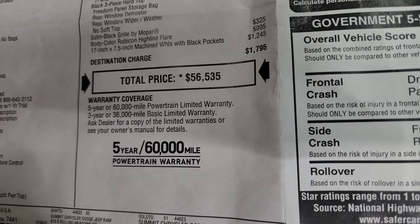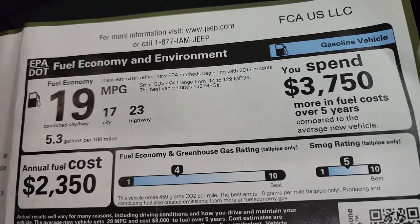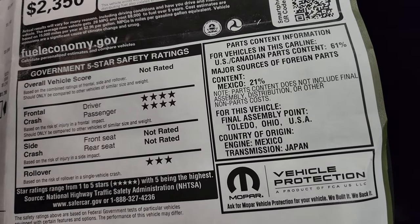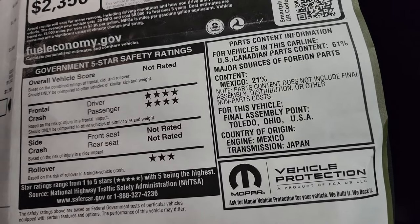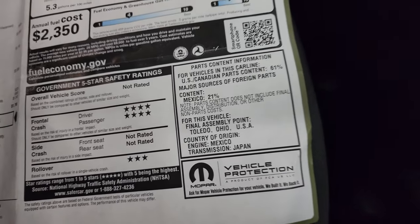This vehicle comes with a 3-year/36,000-mile bumper-to-bumper warranty and a 5-year/60,000-mile powertrain warranty. Fuel economy is 17 city and 23 highway for an average of 19 miles per gallon. It has a front crash test rating of four stars and a rollover rating of three stars.